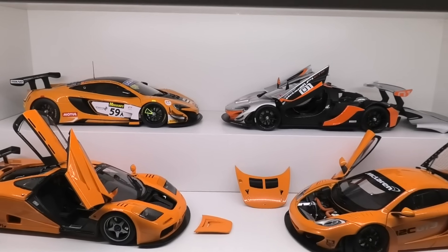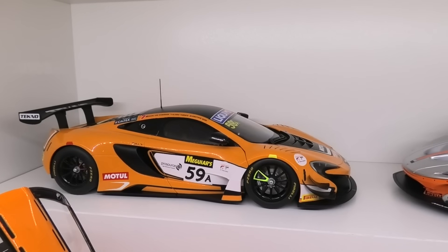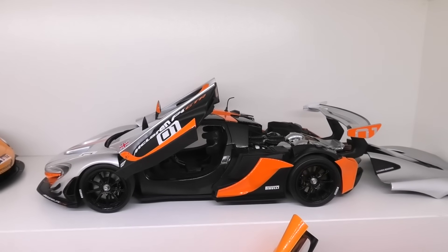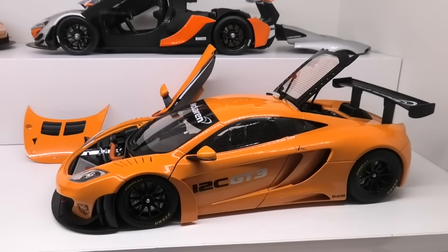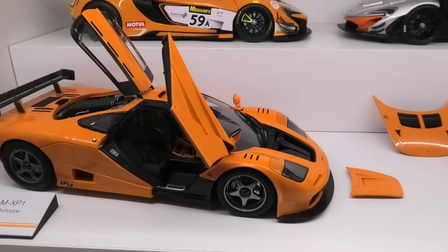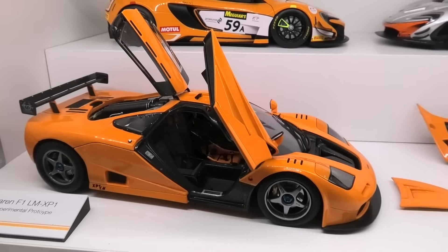This is my small McLaren collection of four cars. I've got the Auto Art McLaren 650S GT3 — the winner of the Bathurst 12 Hour race here in Australia. Next the Almost Real P1 GTR model — the Pebble Beach Edition. Then an Auto Art 12C GT3 — one of the most underrated models from Auto Art, get yourself one. And to finish off, the McLaren F1 LM XP1, made by TSM, nearly identical to the Auto Art version.